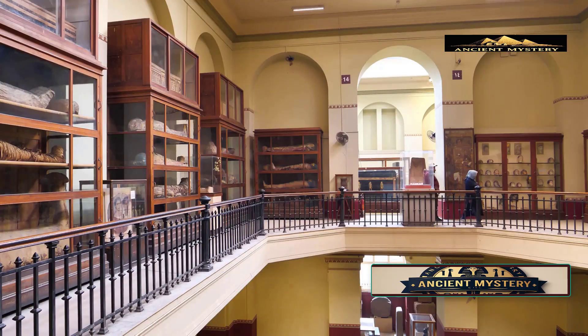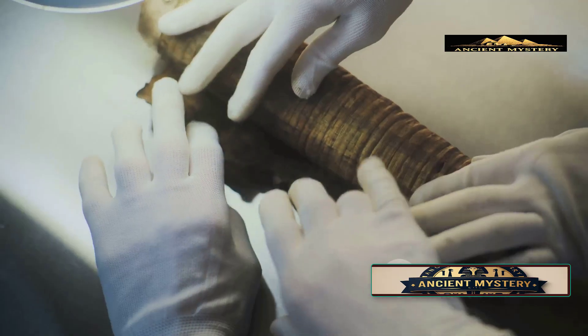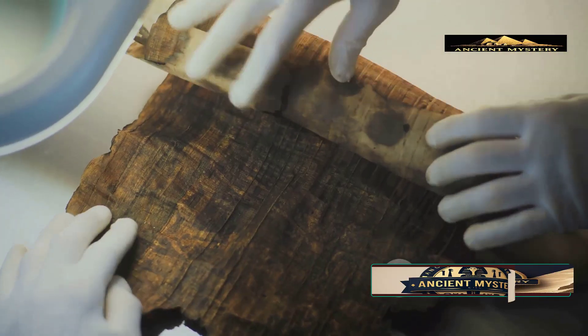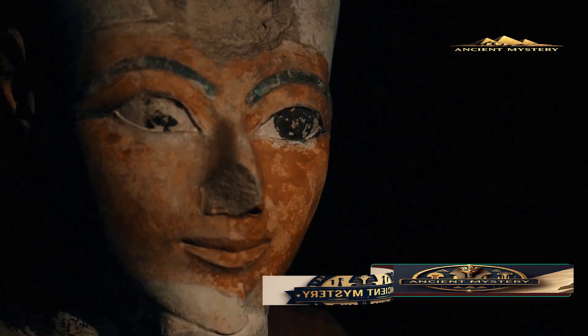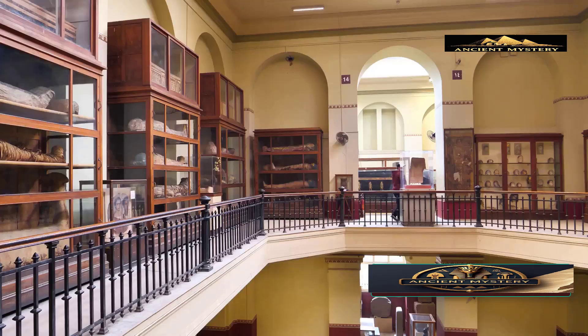There's a golden rule in archaeology and antiquities preservation: if you're not absolutely certain you can preserve something in its current state, or make it better, then you simply don't touch it. History has taught us painful lessons about this. Think about poorly restored ancient statues, or the infamous Ecce Homo fresco restoration that became a global embarrassment. These cautionary tales remind archaeologists that sometimes the best preservation is no intervention at all.